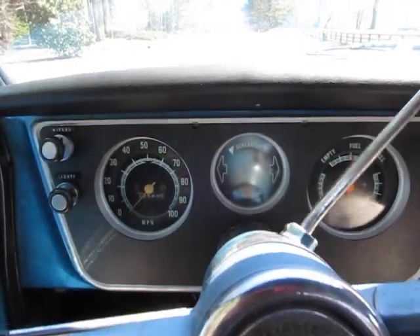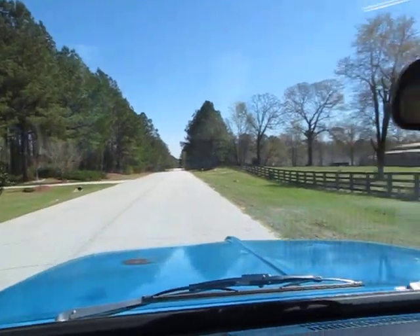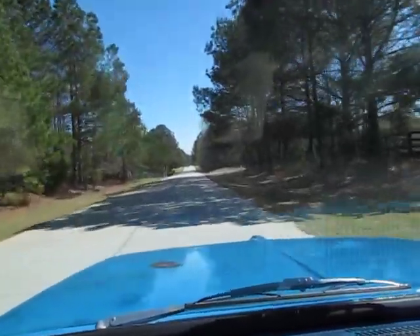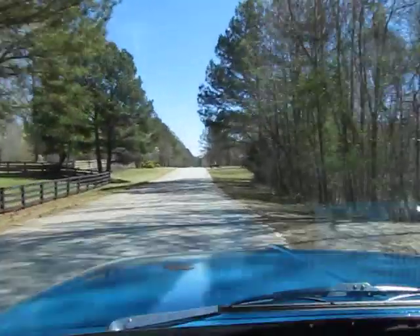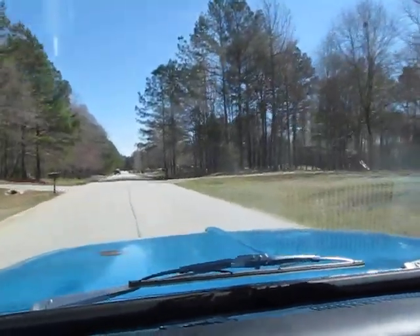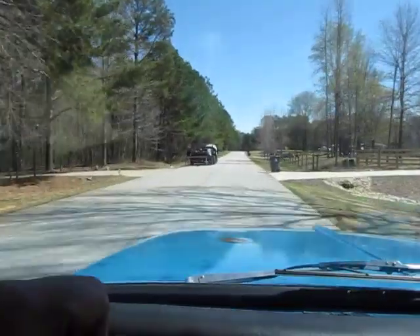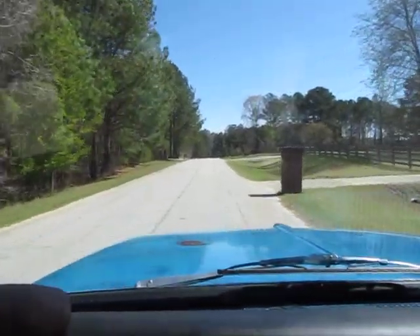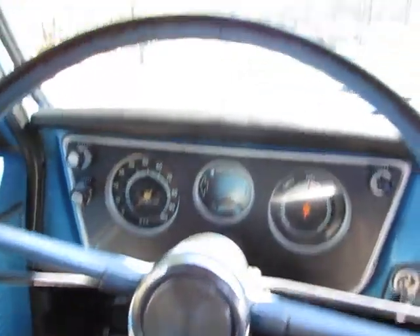It fires right up — you may or may not need to tap the gas. The fuel gauge actually does work, just put some gas in it. Nice clean shifting Chevy 350 Turbo transmission. Keeping it slow here with the neighbors, but it's super straight driving, really easy to steer. The brakes have been serviced — they stop nice and straight. I'm stepping on the brake pedal without touching the steering wheel and there's no pulling left or right.